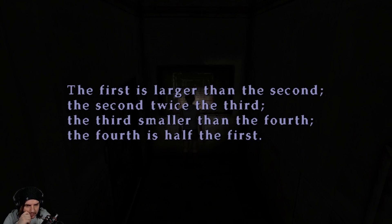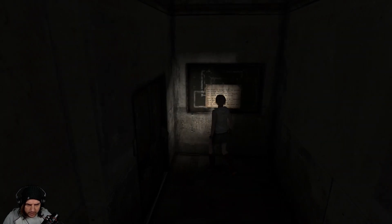So if the first is the largest number on the keypad, you can't half nine on a keypad, so it'd have to be like eight — which would make the fourth a four. And if the third is smaller than the fourth, to me it seems like it is eight, six, three, four.